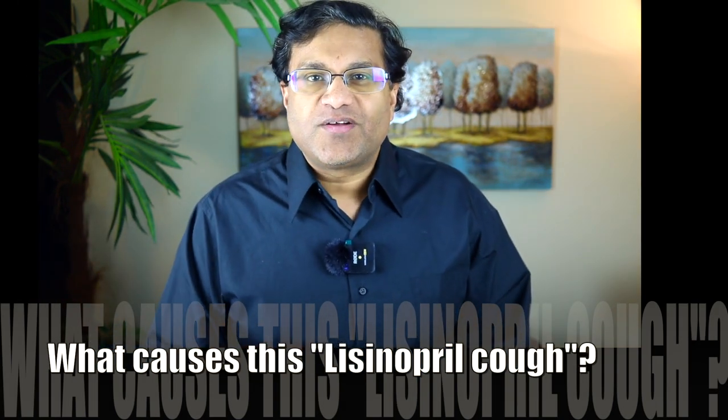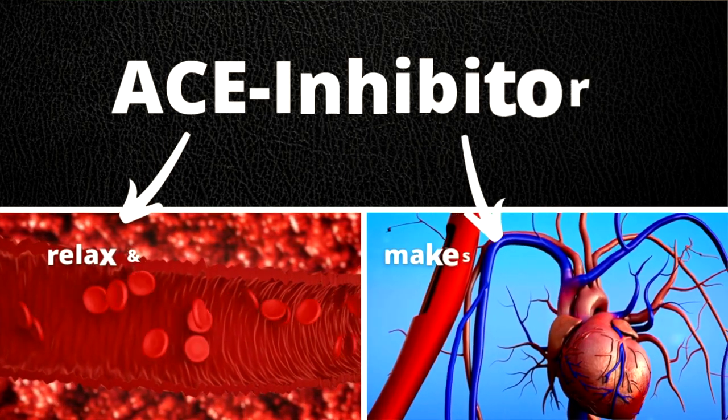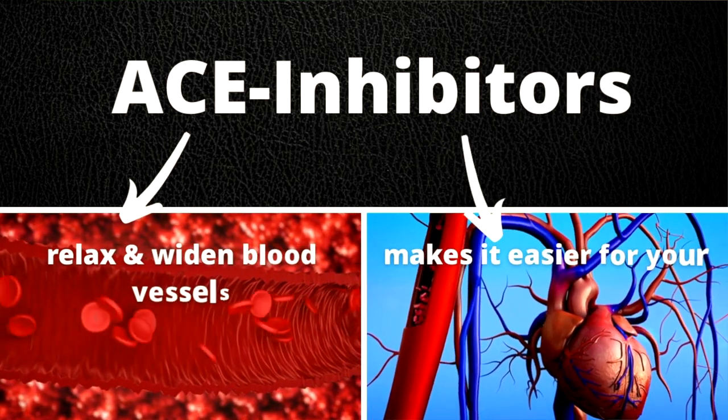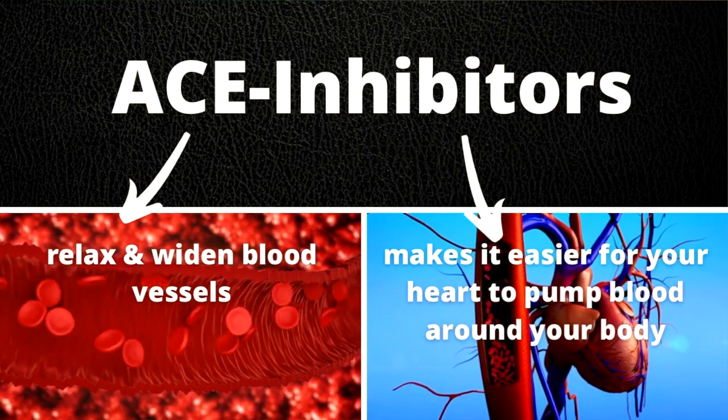Lisinopril is an ACE inhibitor — it blocks an enzyme called angiotensin converting enzyme. In this way, it prevents the conversion from AT1, which is angiotensin 1, to AT2, angiotensin 2. Because of this, ACE inhibitors relax and widen your blood vessels, which lowers your blood pressure and makes it easier for your heart to pump blood around your body.